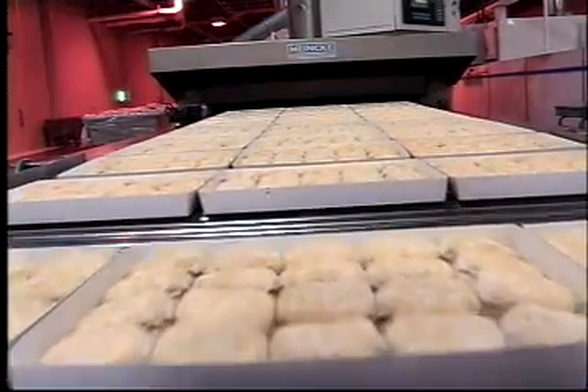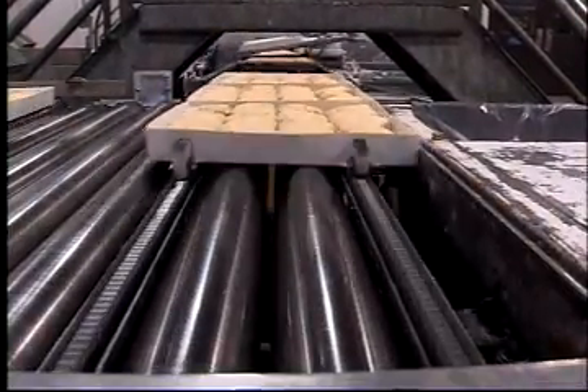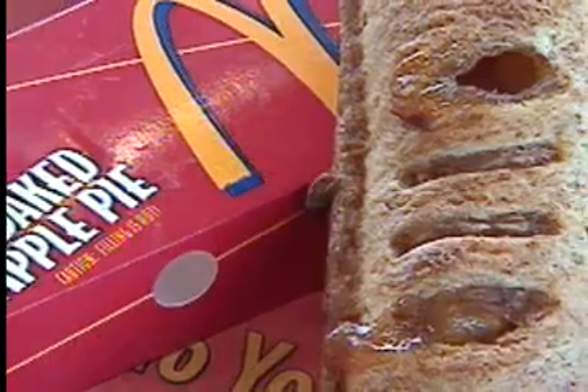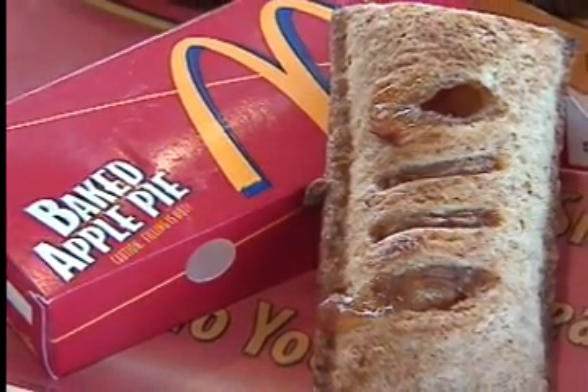And it's not just burgers McDonald's buys from Oklahoma companies, but biscuits — two million every day from Bama Foods. The Tulsa company also bakes every pie sold at McDonald's nationwide.